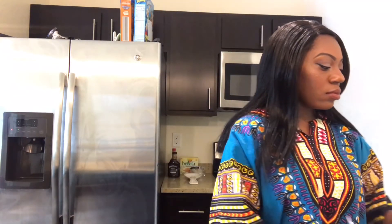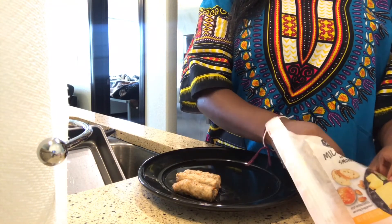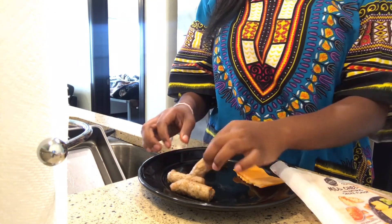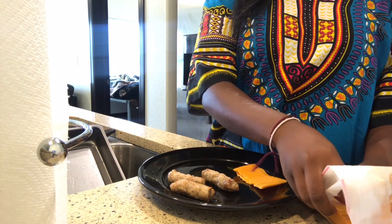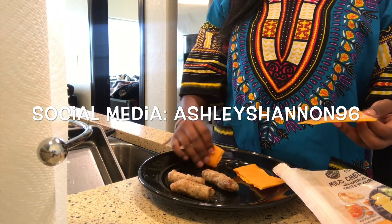Now I'm in the kitchen basically trying to find something to eat. I have food but I don't feel like cooking, so I'm gonna eat sausage and cheese and crackers. After a while I realized you all aren't gonna watch me fold cheese back and forth — that's actually really dumb. There's me eating some sausage — I couldn't even wait. So basically this is the end of the video. It's not long because I would have been late for work if I taped everything else. As always, like, comment, subscribe, follow me on all forms of social media at ashleyshannon96, and stay beautiful.